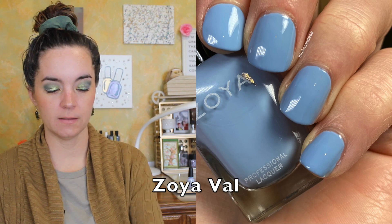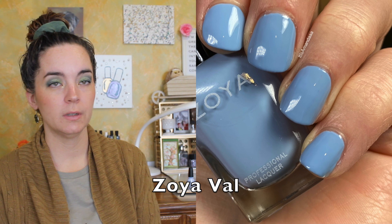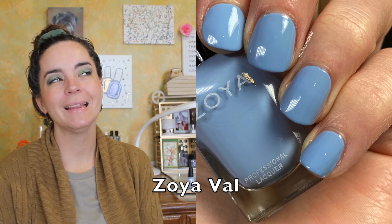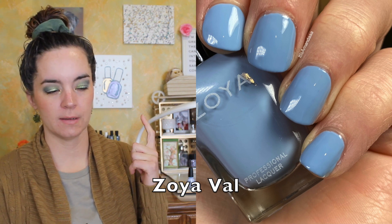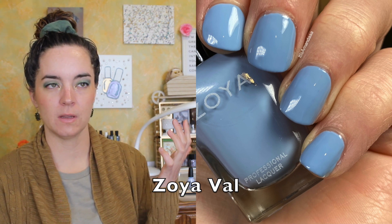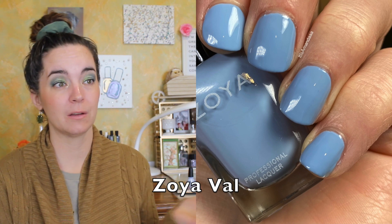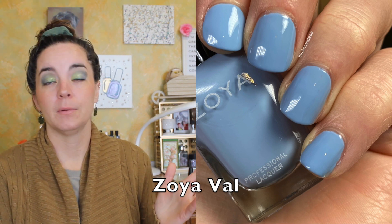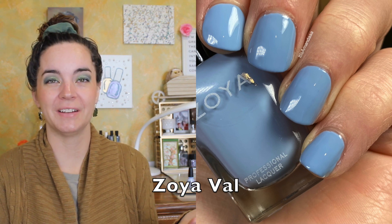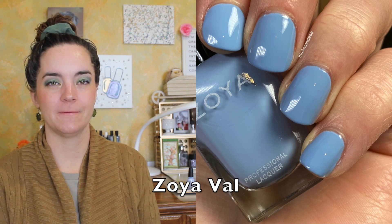The last polish is also from Zoya and this is Val. Val is described as a mid-tone sky blue — it's a beautiful sky blue cream — but I still think it counts in this color category. Any of these categories is not necessarily an exact match; it's something that's close, and of course these colors are going to look different on different skin tones. It might look more blue on some and more purple on others. I don't know your skin tone, but it will be beautiful, that is for sure. That is Zoya Val.